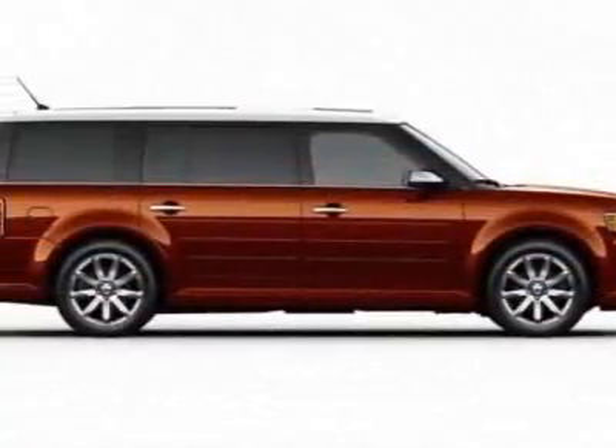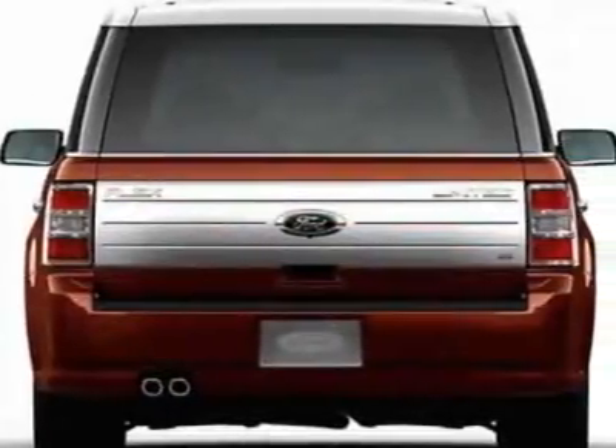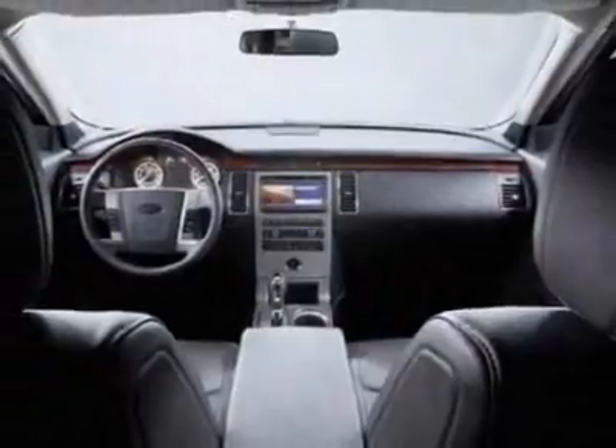This Flex boasts a 3.5 liter engine and has a six-speed automatic transmission. Additional options include six-passenger seating, charcoal black leather seat trim, and the brilliant silver metallic exterior.